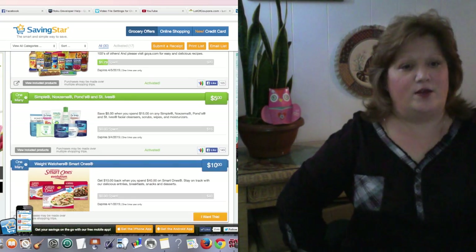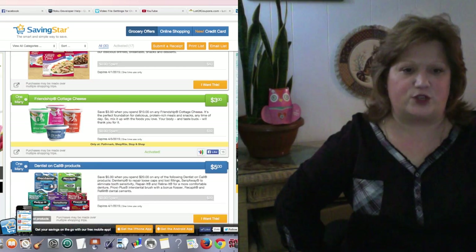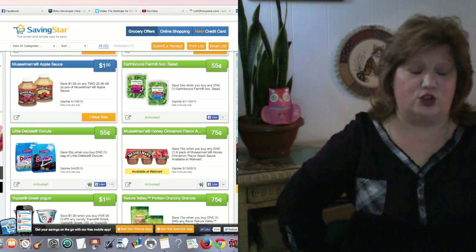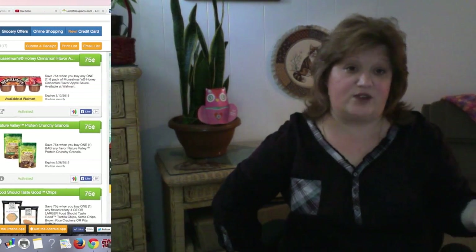With Saving Star, the money you save doesn't come off the total of your bill at the register, but they do send the savings from the coupons you use to your Saving Star account. You can electronically transfer the money you save via direct deposit, Amazon gift card, charity, or PayPal. That's how that works.